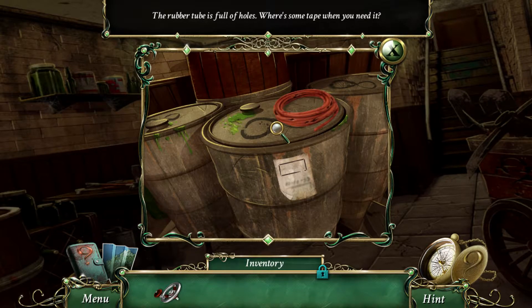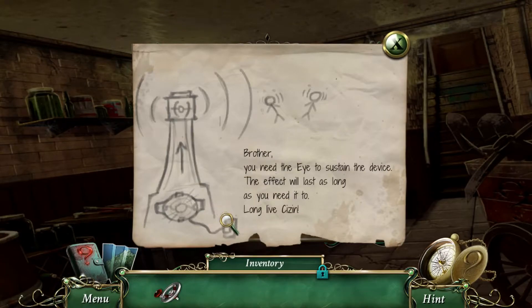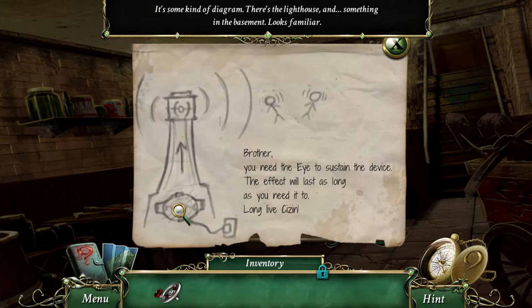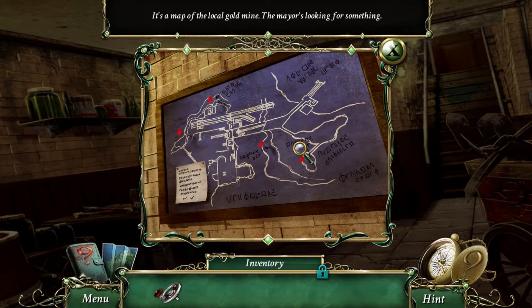The rubber tube has four holes — wear some tape when you need it. And why does it have infinity signs on it? Strange. 'You need the eye to sustain the device, the effect will last as long as you need it to — long live the sin.' It's some kind of diagram: there's the lighthouse and something in the basement. And why are there floating people? Strange — it's a map of the local gold mine. The mayor is looking for something.